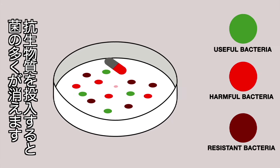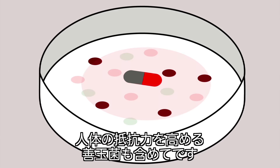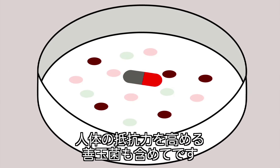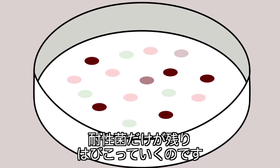When an antibiotic is introduced, most of the bacteria disappear, including the good bacteria which are there to help our bodies defend themselves. So only the resistant ones remain, and they are free to multiply.